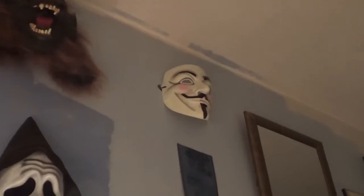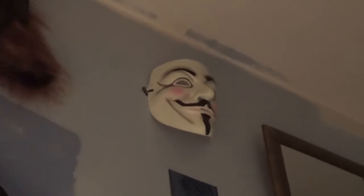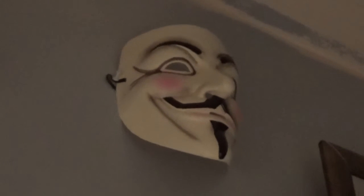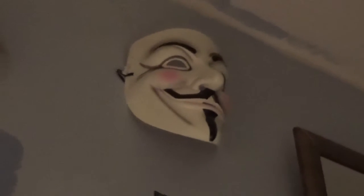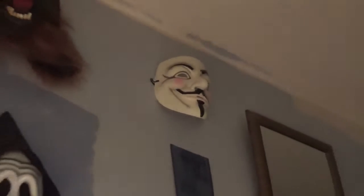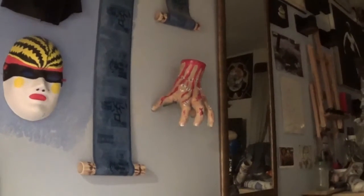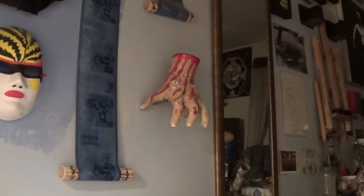Of course that one's the Anonymous mask — these days Anonymous has sort of adopted it, but it was originally from the film V for Vendetta.